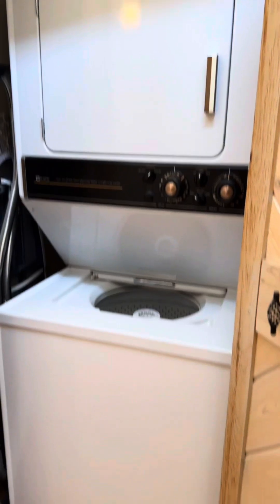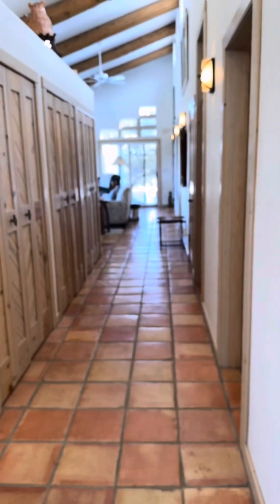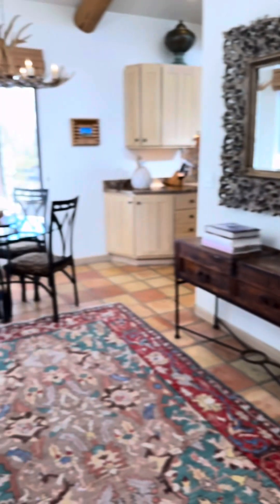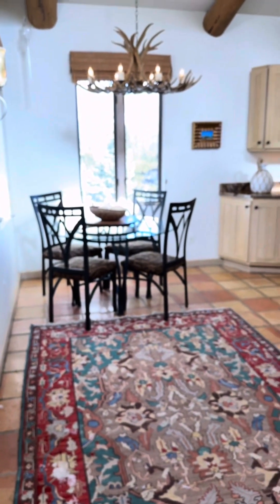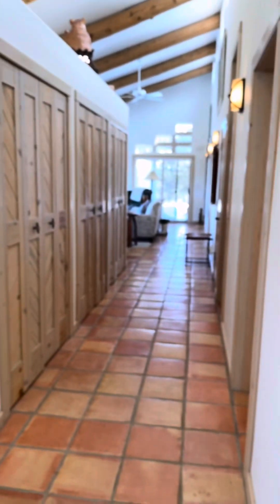Here they've got a washer and dryer in this area and a coat closet. It's just a nice long hallway as you walk in on this side. As you walk in, you've got this hallway, and over here the kitchen area, the kitchen nook, and that goes into the kitchen.